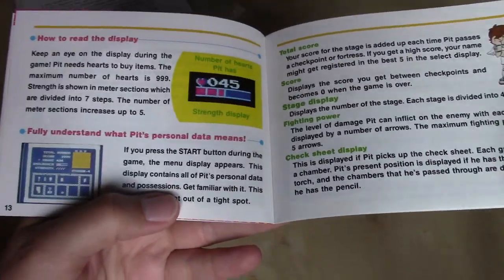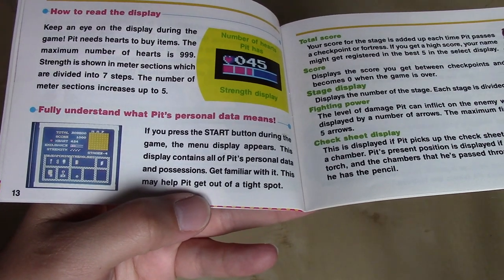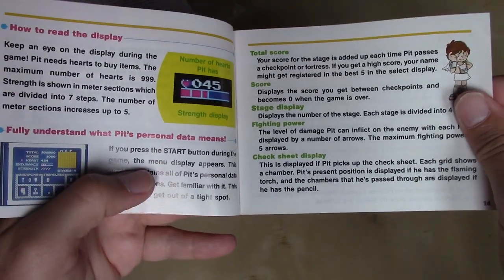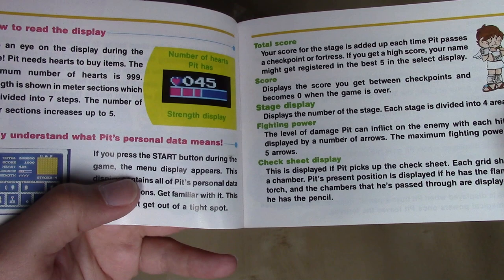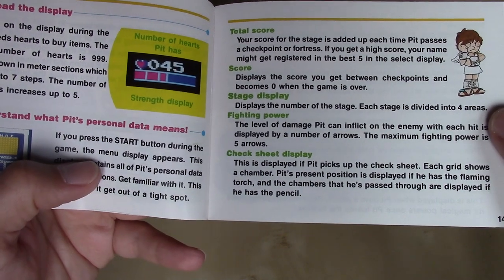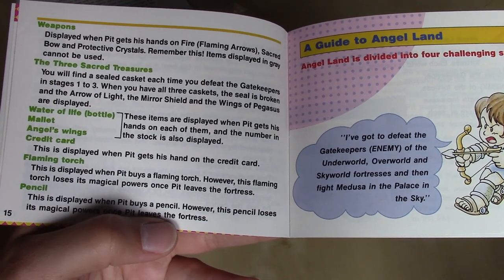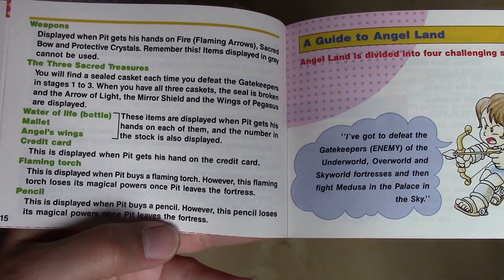How to read the display with your hearts and your life meter, and then the inventory status screen showing everything included: total score, score, stage display, fighting power, check sheet display, weapons, three sacred treasures, water of life, mallet, angel's wings, credit card, flaming torch, pencil.